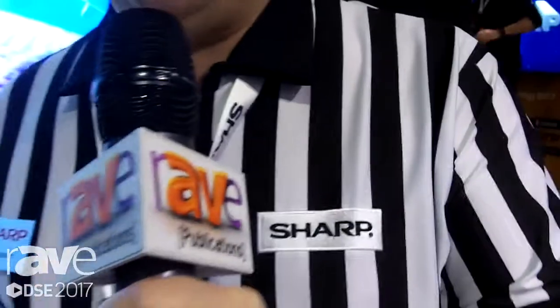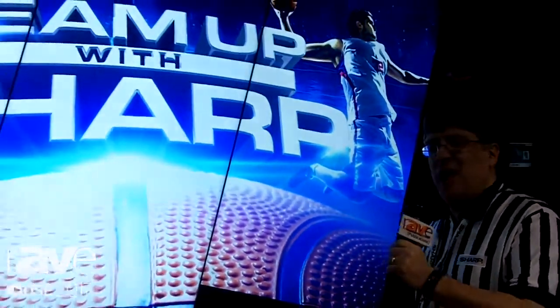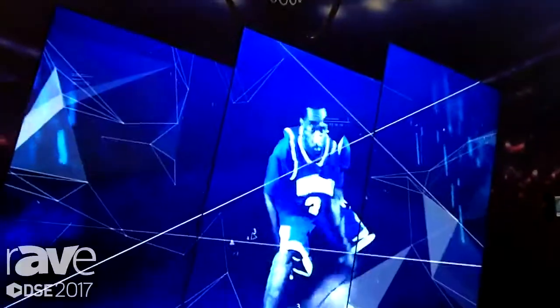Hi, I'm Steve Broner, Senior Product Manager with Sharp's Professional Display Division, and we're here at Digital Signage Expo 2017. Now is a great time to team up with Sharp, because we're showing the world's largest 70-inch video wall display. This is the PNV701 model, coming fall of 2017.